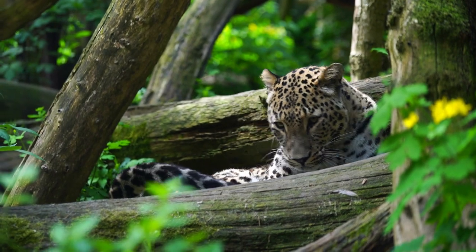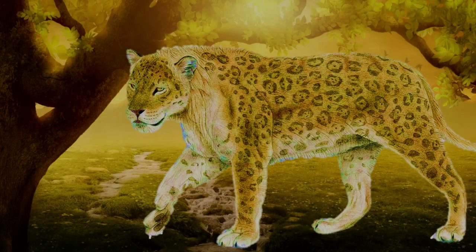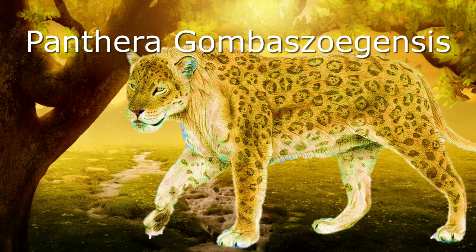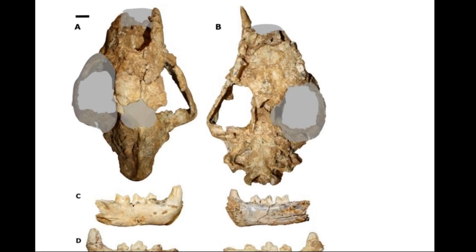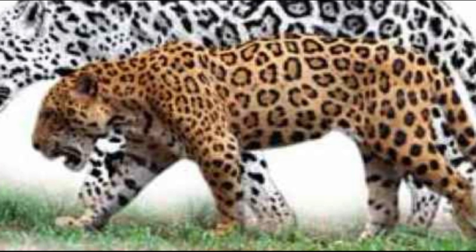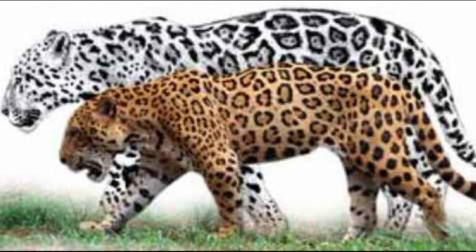The last big cat covered in this video is related to one of the most elusive and solitary big cats that still lives with us today — the jaguar. Panthera gombaszoegensis, also known as the European jaguar, is a Panthera species that lived from about 2 to 0.35 million years ago in Europe. The first fossils were excavated in 1938 in Gombasek, Slovakia. European jaguars were larger than modern-day jaguars found in South America, with a body weight between 70 and 210 kg, making them capable of bringing down much larger prey.